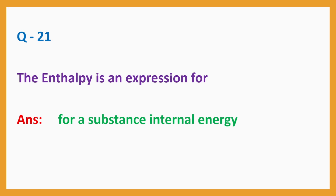Question No. 21: The enthalpy is an expression for a substance's internal energy.